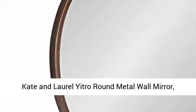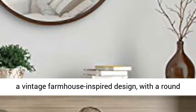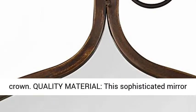Kate and Laurel Yitro Round Metal Wall Mirror, 23.5 x 28.5, Bronze, farmhouse wall decor for any room. The Yitro wall mirror features a vintage farmhouse inspired design, with a round metal frame and an ornamental iron clasp at its ground.